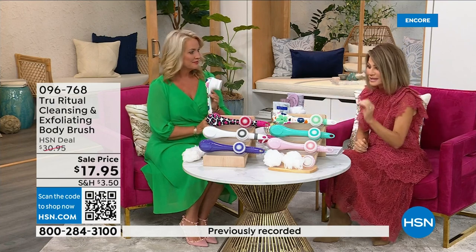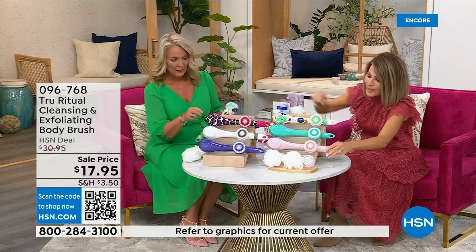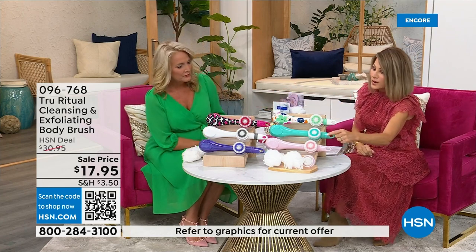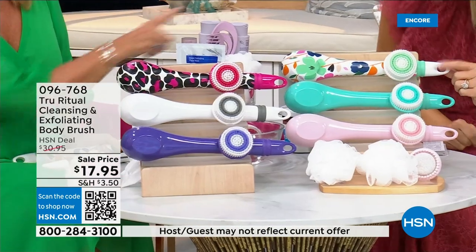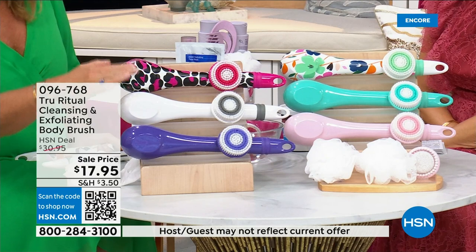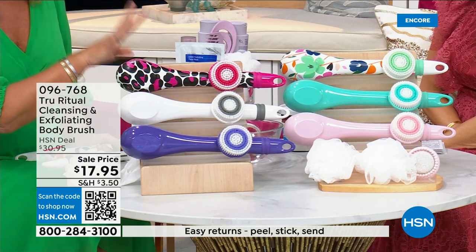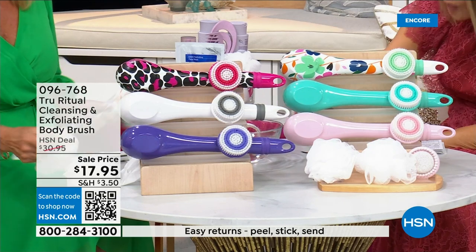For under four dollars you get this cleansing system home. You just choose your color — we have it in light pink, turquoise, floral, leopard, white, and ultraviolet. It actually comes with four heads.